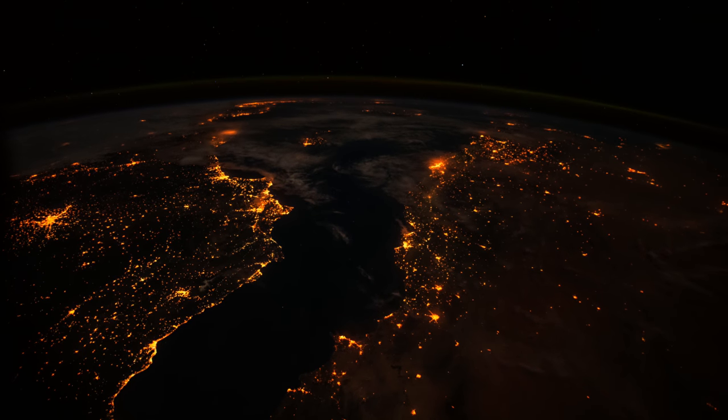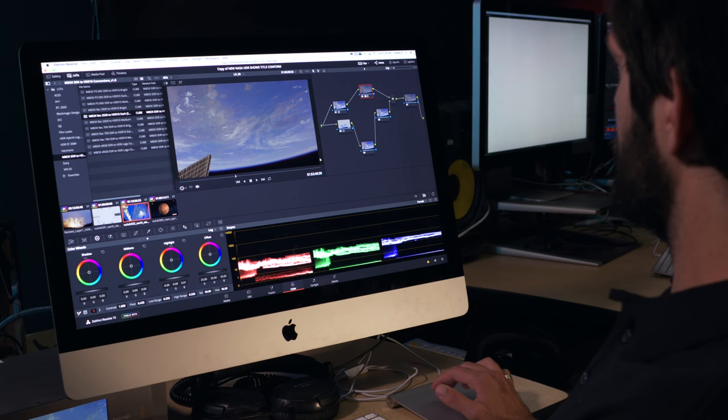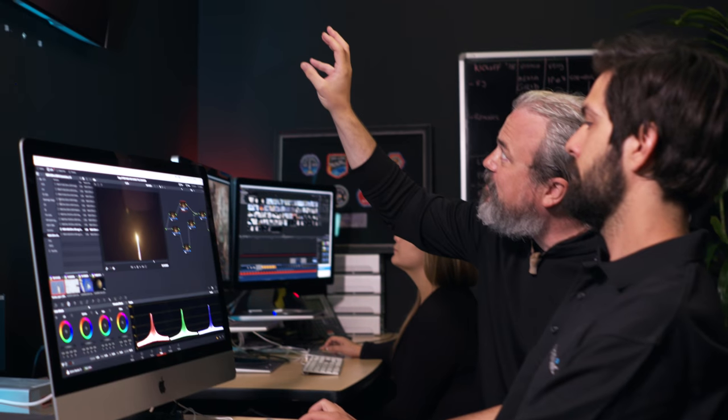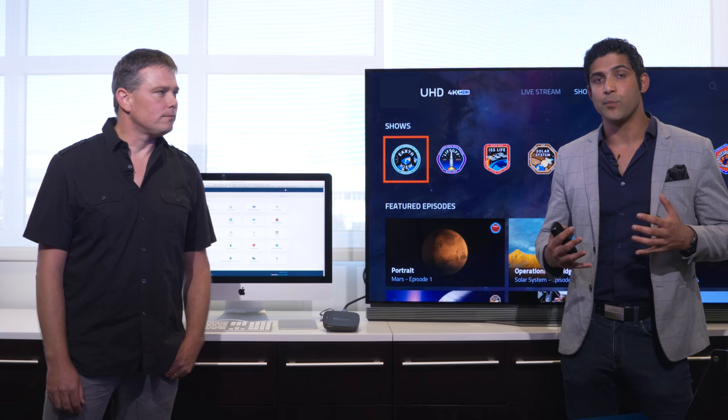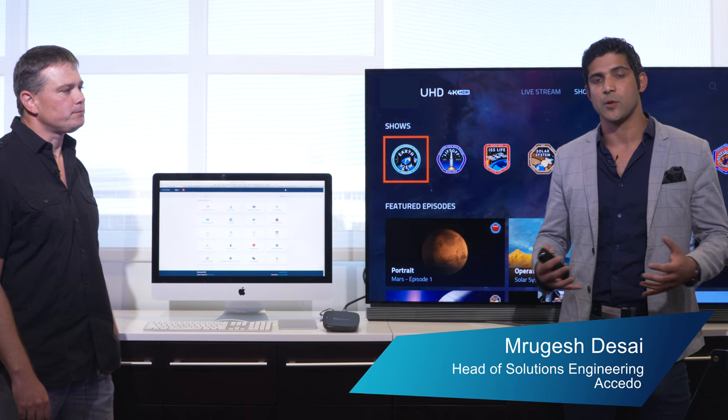The challenge given to us by NASA was to deliver this 4K HDR content to everybody across the world. We're able to deliver the world's first UHD HDR linear service.